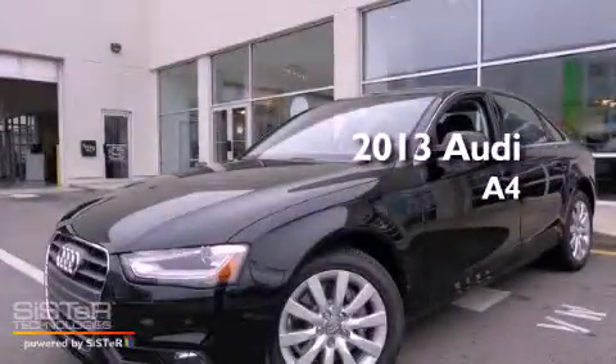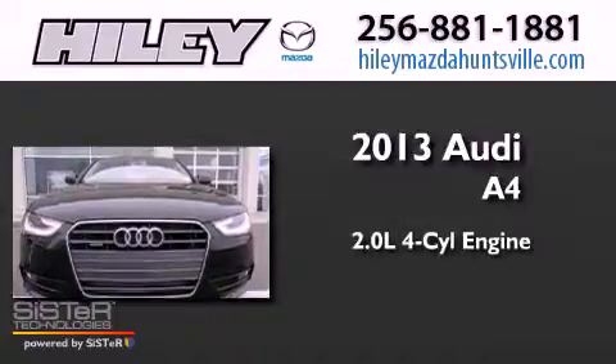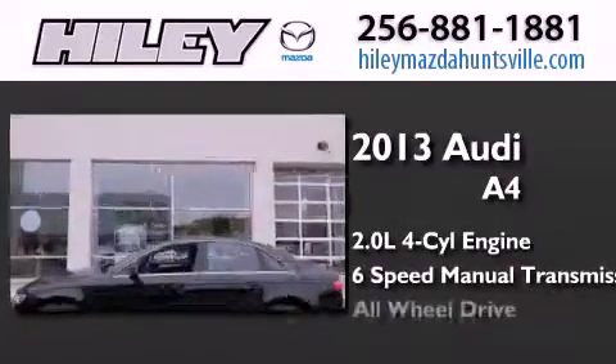This is a brand new 2013 Audi A4. It has a 2.0-liter 4-cylinder engine, a 6-speed manual transmission, and all-wheel drive.